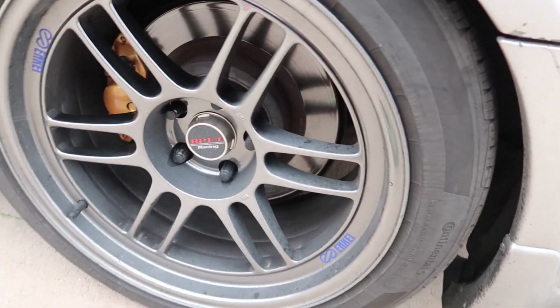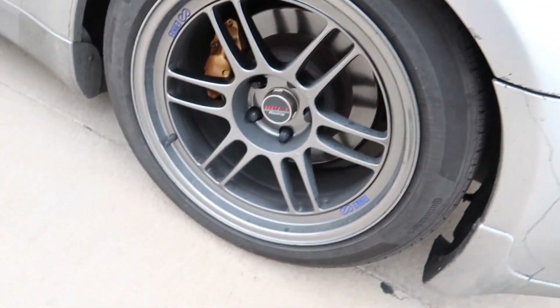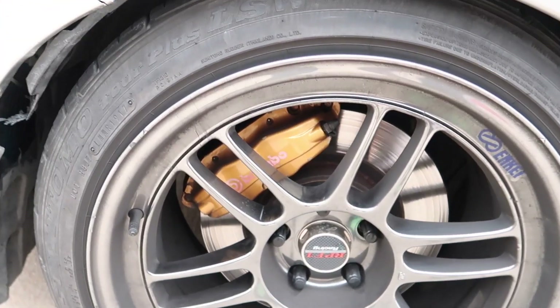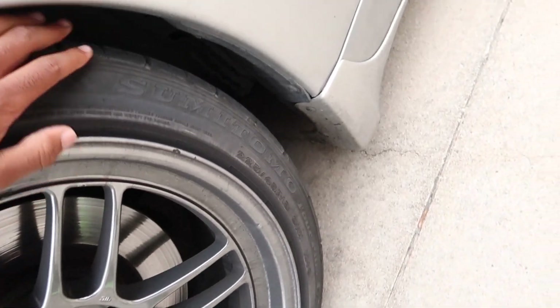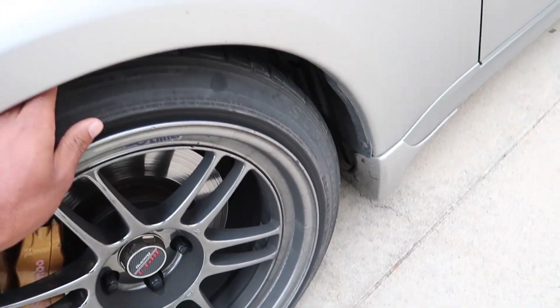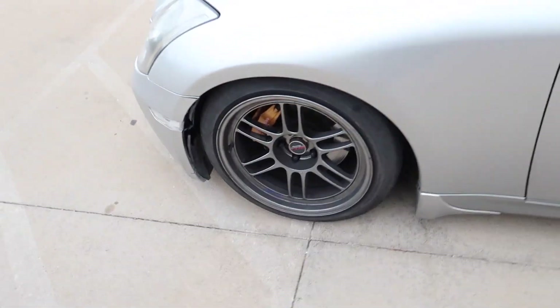The tires on the rear are 245/45/18s — they're pretty nice. The fronts I made a mistake with — they're 225/45. I like stretch, but I like a meaty stretch, that's why I kind of did this, but next time I won't go 45, I'll stick to 40. But yeah, that's pretty much it for the wheels.